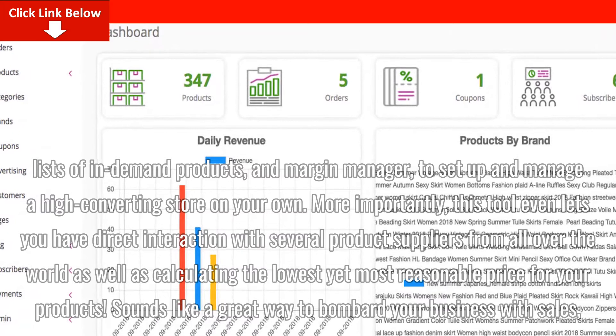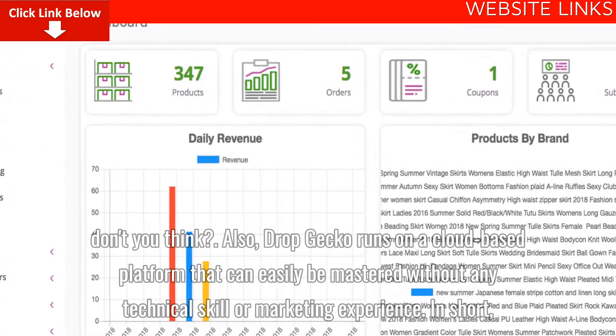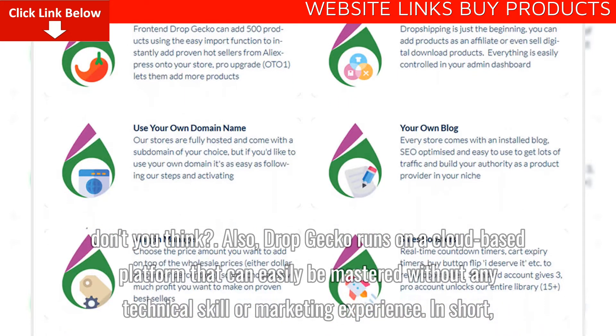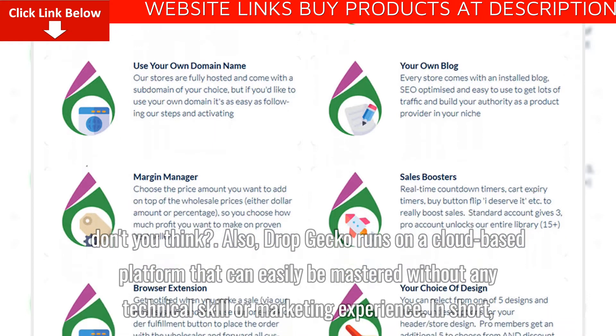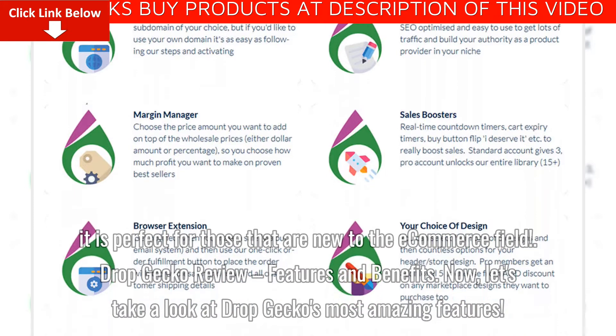Sounds like a great way to bombard your business with sales, don't you think? Also, Dropgecko runs on a cloud-based platform that can easily be mastered without any technical skill or marketing experience. In short, it is perfect for those that are new to the e-commerce field.